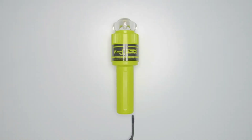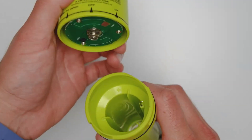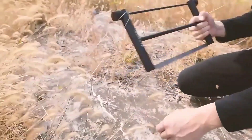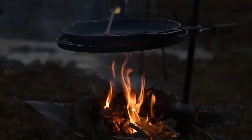Hey there, adventurers and outdoor enthusiasts. Welcome back to my channel, your go-to source for all things adventure. We're gearing up for your next expedition with 17 must-have survival gadgets that will ensure you're prepared for anything nature throws your way. Let's dive in.